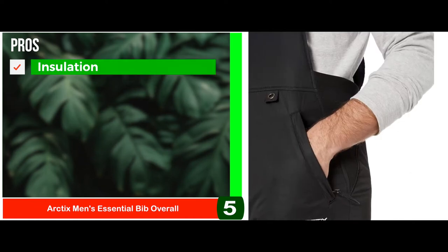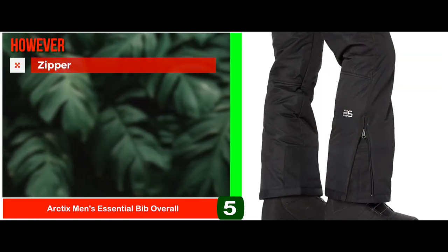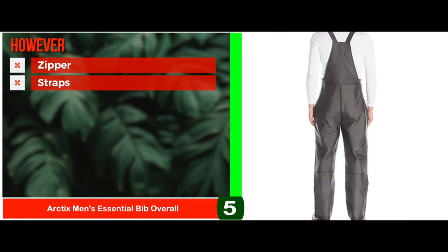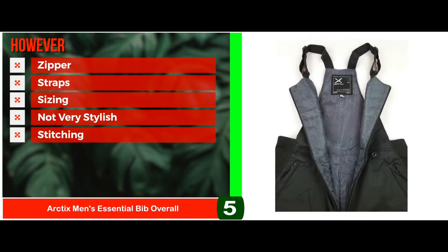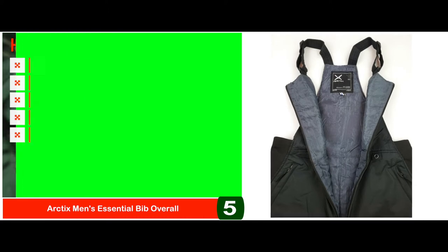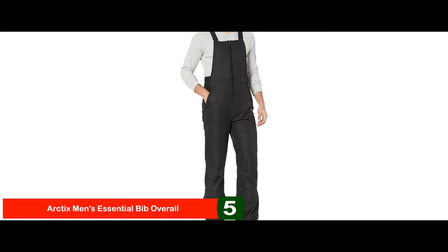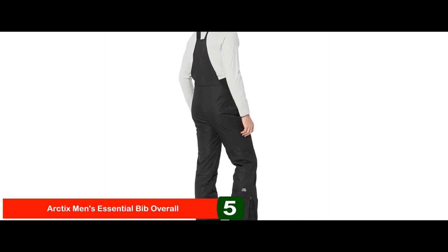It's waterproof, has high-quality material, and the insulation keeps it warm. However, the zipper is not of good quality, some buyers claim that the straps rip off after being worn, sizing runs small, it's not very stylish, and the stitching can be loose in places. The bottom line is it's a lightweight and durable bib with proper insulation for extremes. It has reinforced pressure points and boot zippers for easy donning, and boot gaiters with grippers and adjustable suspenders for a perfect fit.